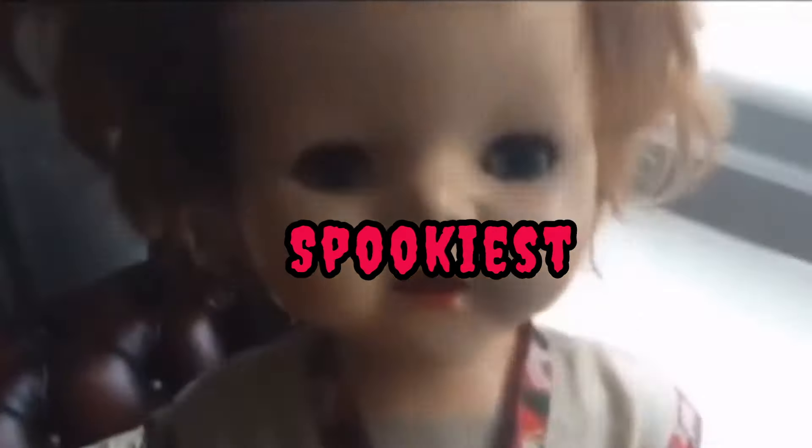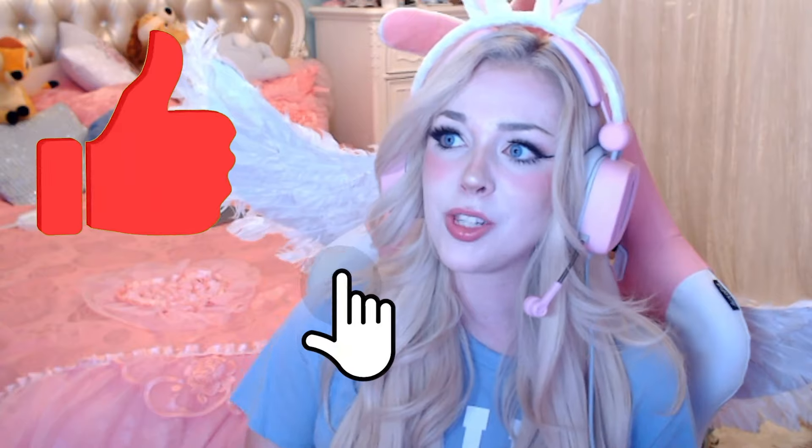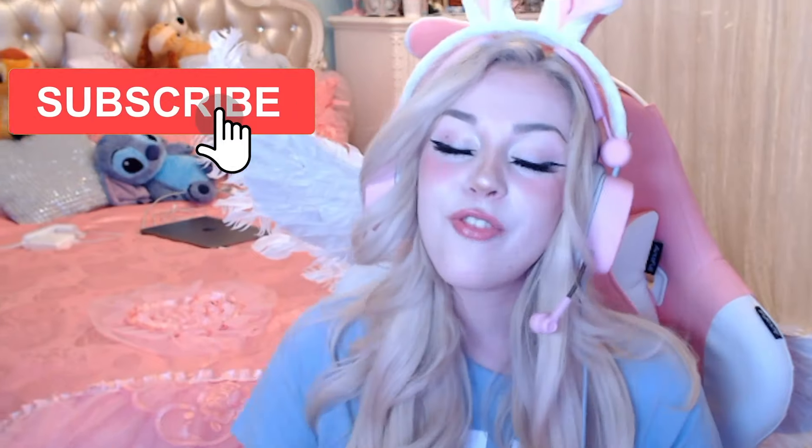Hey guys, welcome back to the channel, it's your girl Lissy, and today we're gonna be looking deep into TikTok to find all the scariest, spookiest, and creepiest haunted dolls caught moving in 4K. There are a lot of videos online of haunted dolls caught moving, but today we're gonna see how real they really are. If you're excited, smash a like, hit the subscribe button to join the family because I post weekly videos. Without further ado, let's get right into this video.